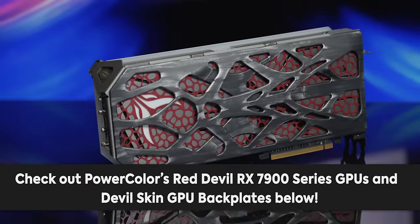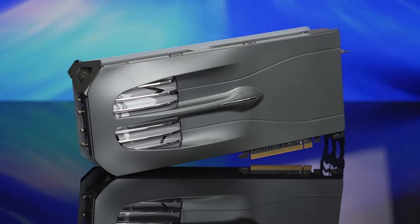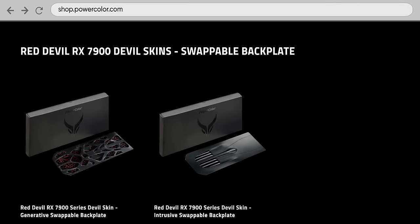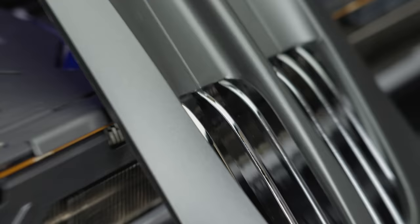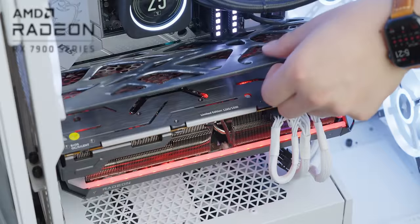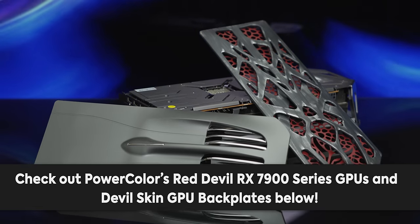Now's a good time to tell you about our sponsor: PowerColor, featuring their Red Devil RX 7900 series plus Devil Skin. They're optimized for 4K gaming, quiet and cool during long gaming sessions, and can be customized with PowerColor's Devil Skin swappable backplates. You can choose between the mesh-patterned generative devil skin or the sleek intrusive devil skin. Due to the hassle-free magnetic design, they're super easy to install and available worldwide. Check out PowerColor's Devil Skin GPU backplates using the link below.